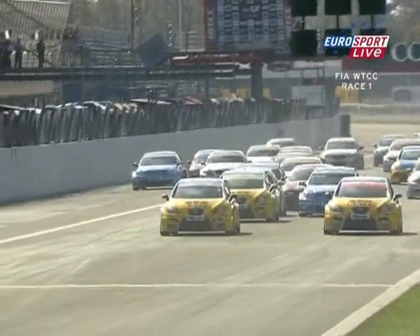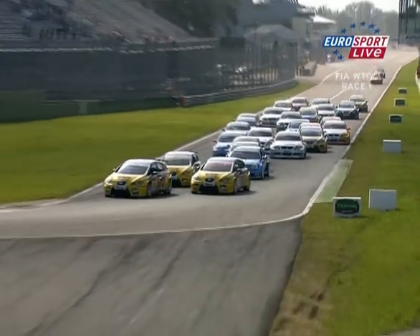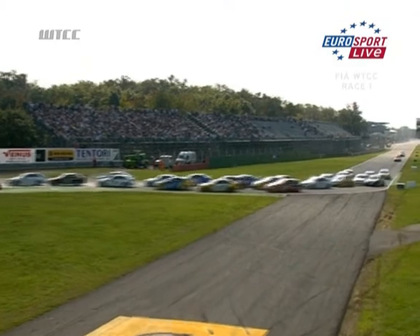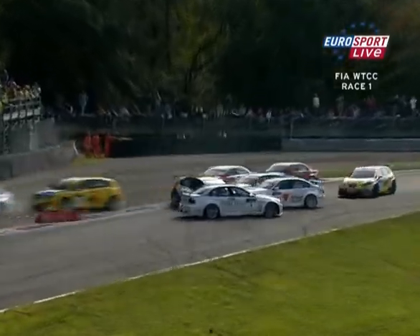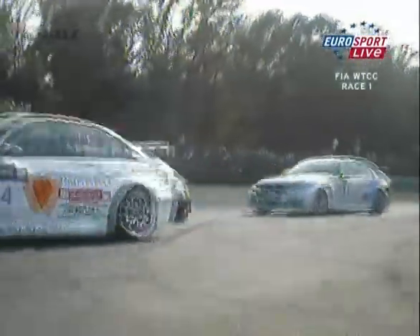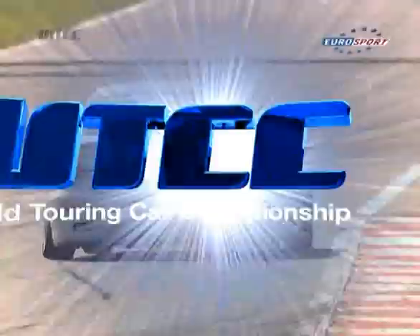Let's have a look at the start — contact there between Thompson and somebody. That might have been Manu who didn't get away very well. And Prio right in the middle of the shot. It was Colciago coming across the curbs, going into Andy Prio's rear wheel, turning him around. Prio's car badly wrecked by Colciago, who was trying to make up for a 10-spot grid penalty.